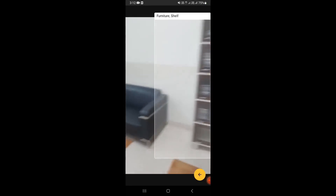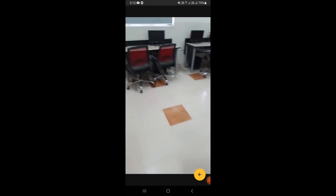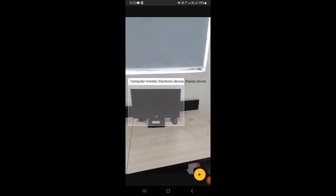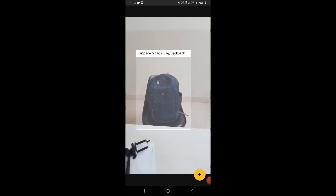Furniture, shelf. Furniture, couch. Door. Furniture, chair. Furniture, chair. Table for computer monitor, electronic device, display device. Electronic device, laptop. Electro — luggage and bags, bag, backpack.